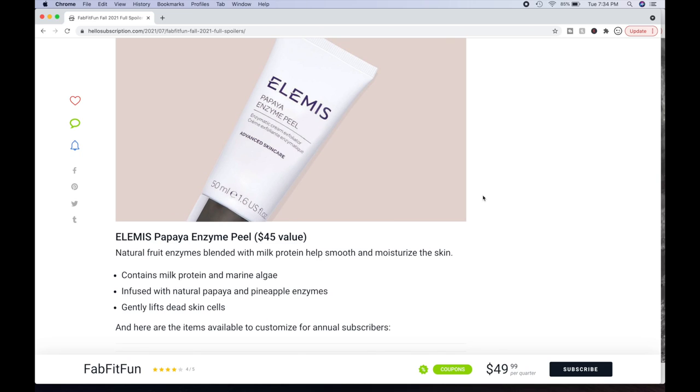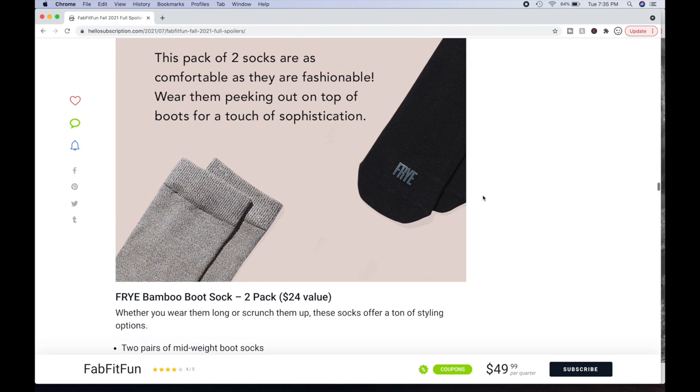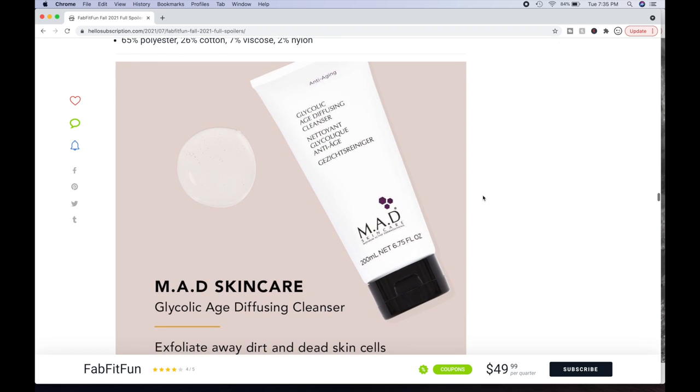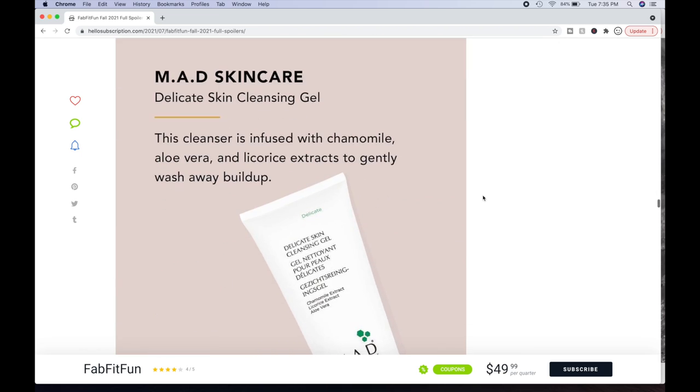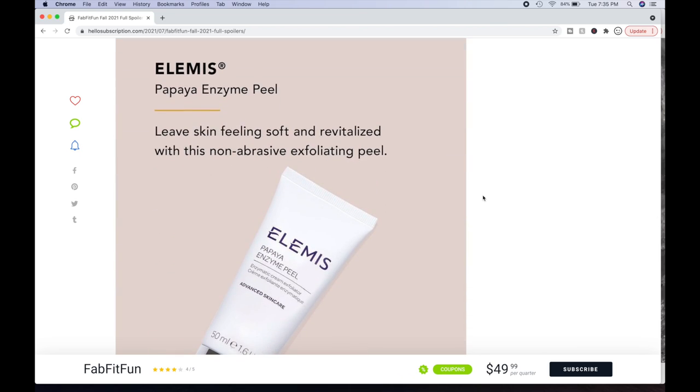Then there's the Elemis Papaya Enzyme Peel — a $45 value. Elemis is a great brand and they're all over subscription boxes. They used to be cruelty-free, but their status changed — a huge bummer because I do like their products and have used this one. Natural fruit enzymes blended with milk protein help smooth and moisturize the skin. Contains milk protein and marine algae infused with natural papaya and pineapple enzymes. Gently lifts dead skin cells. Choice four recap: socks, hat, glycolic cleanser, delicate skin cleanser, salicylic acid cleanser, Korez shower gel, and the Elemis Papaya Enzyme Peel.